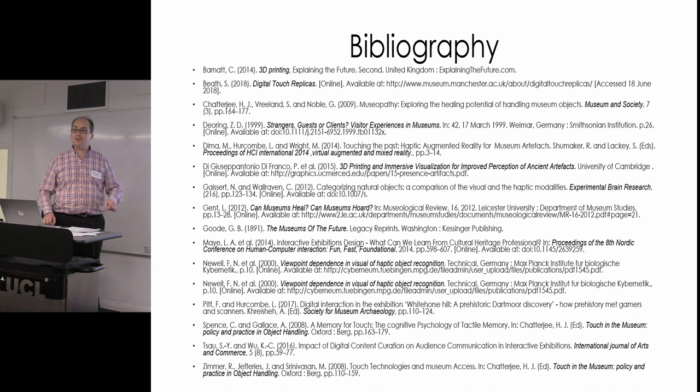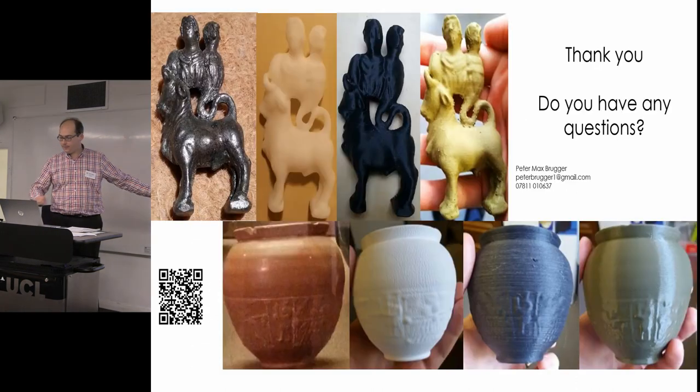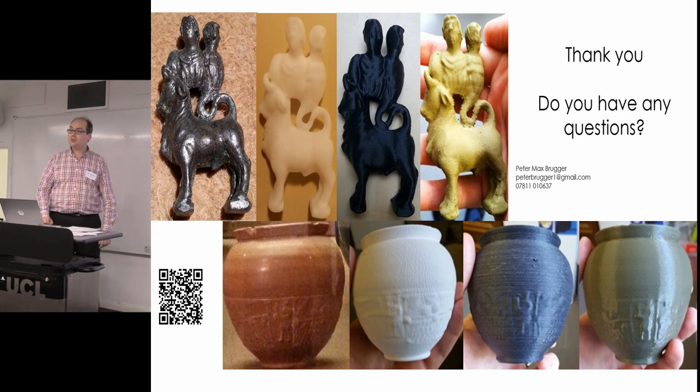Anyway, just in case you're interested, that's my very short bibliography. Thank you very much. Any questions?